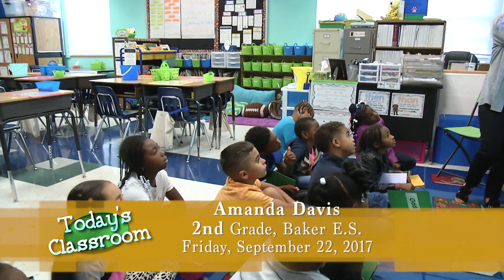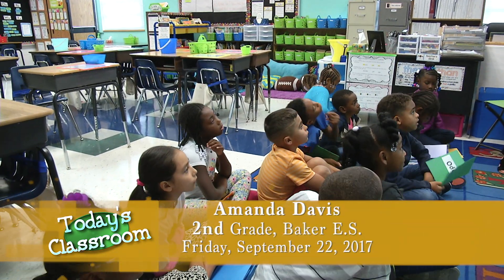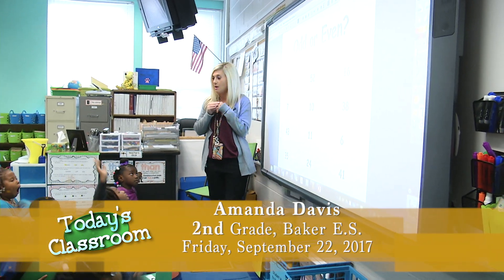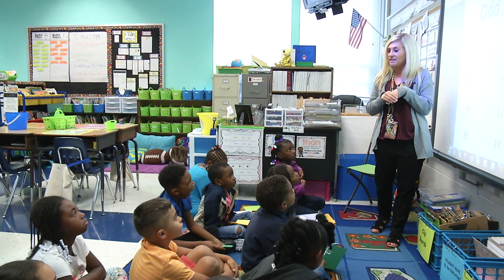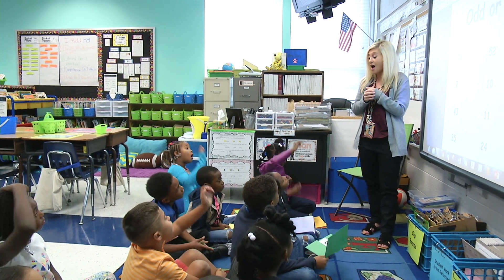So for nineteen, we would draw how many circles? Nine. Right — we would draw nine circles, and we're going to group them into groups of two. We're always going to group them by twos. And if we have one left out, is that an even number or an odd number? Odd. Wonderful. And if we don't have any left out and they're all in groups of twos, is that even or odd? Even.